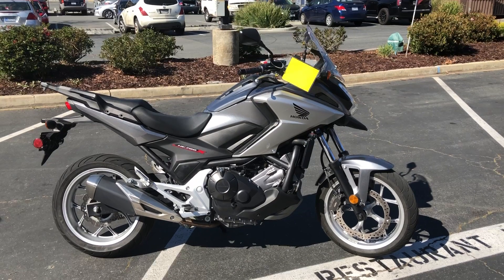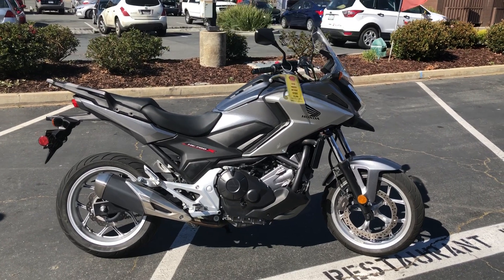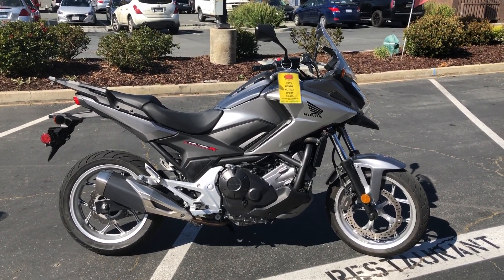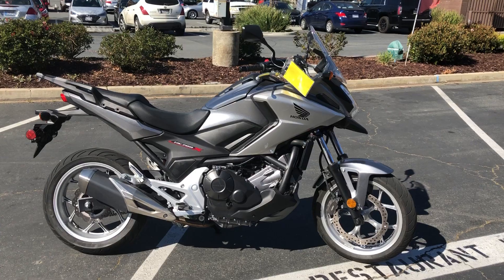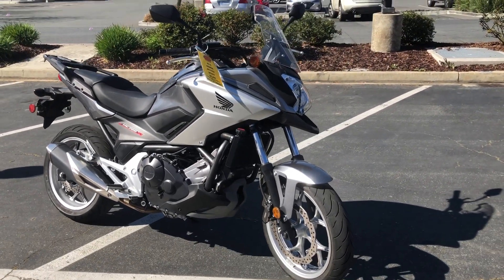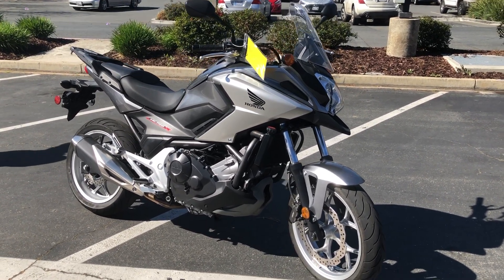Here we are at Contra Costa Power Sports at our new location, 1150 Concord Ave. Today we have our 2016 Honda NC 700X — twin cylinders, 700cc, fuel-injected, liquid-cooled sport bike. Great for commuting, great for buzzing around.